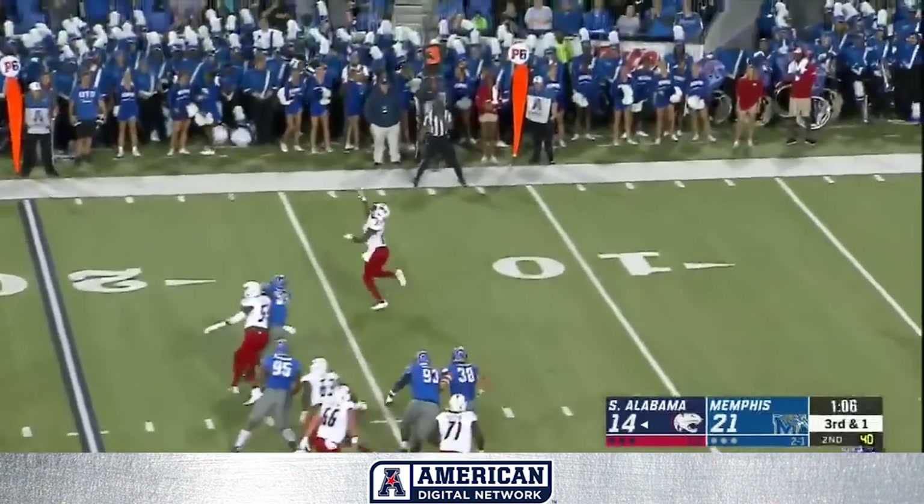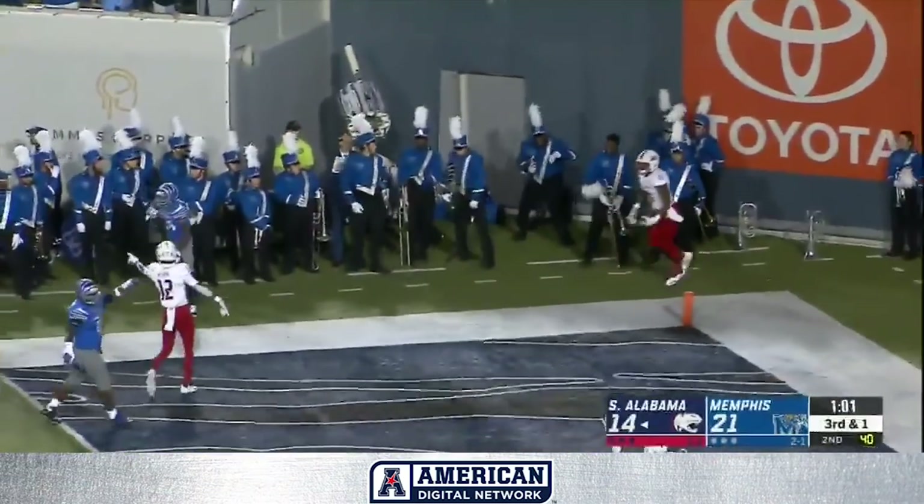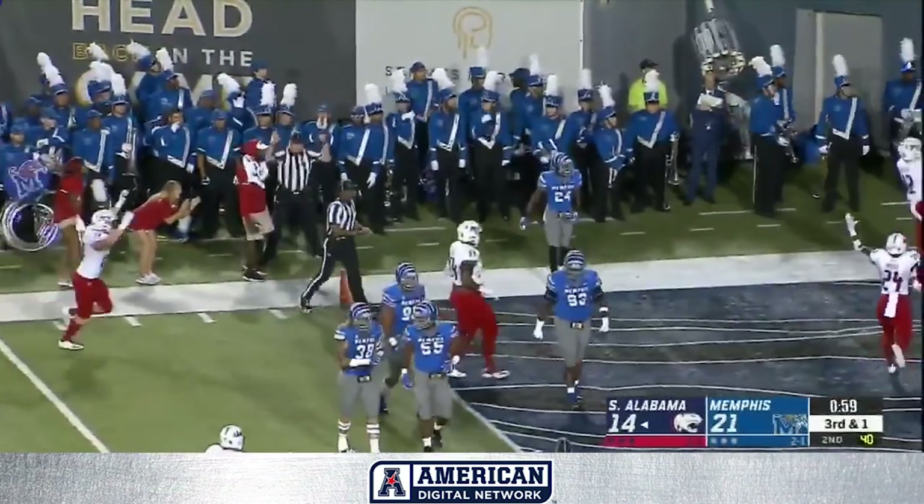Play action for Orr, got his man. What a catch, headed to the end zone for the touchdown — Zach Crosby.